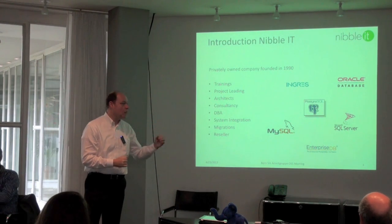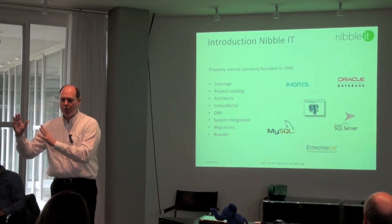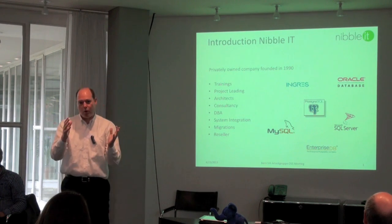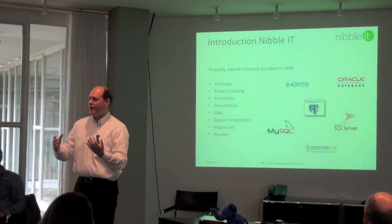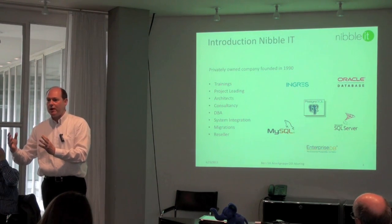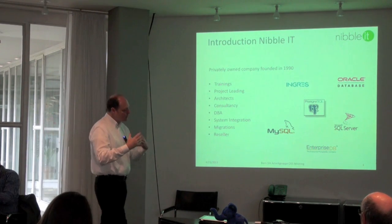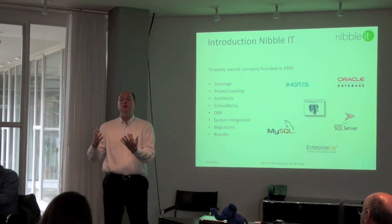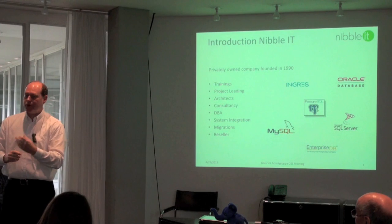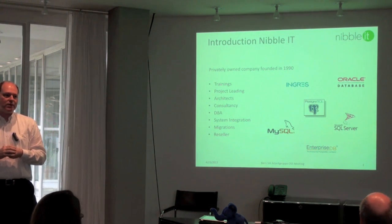EnterpriseDB does exactly the same with Postgres. Postgres is the open source software from the open source community. EnterpriseDB takes the open source Postgres database, hardens the code, tests it some extra, compiles it, bundles it with other products, and provides support with it. They sell subscriptions on support, so you can get Postgres support with a subscription with EnterpriseDB.